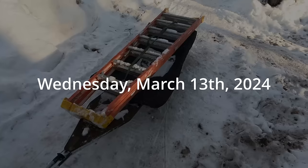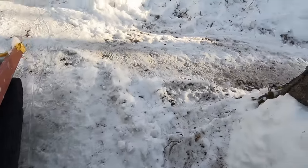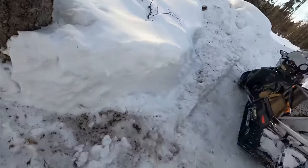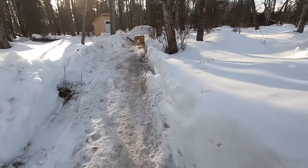One last thing to get done on the outhouse this morning — got to get the metal up there. Finally broke down and brought a ladder out here by the snow machine. Kind of a pain, but it works. Let's get her done.